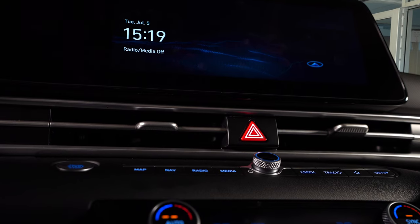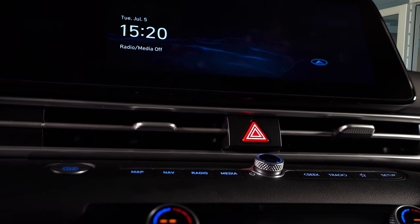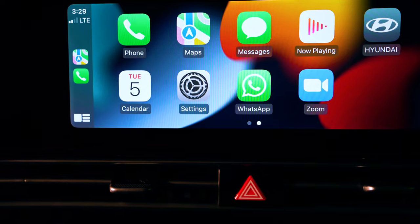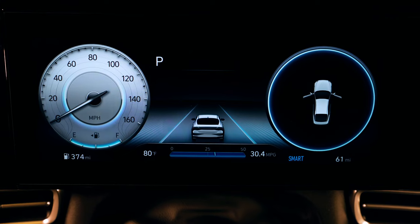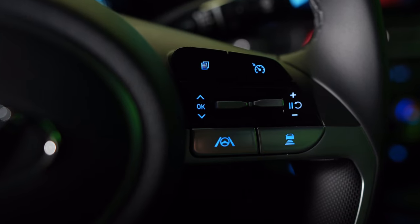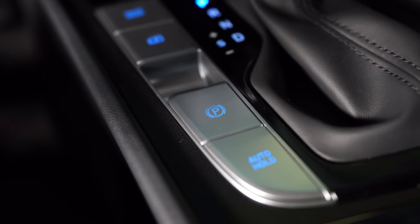It includes a 10.25-inch navigation system with a high-resolution touchscreen, Apple CarPlay and Android Auto integration, 17-inch alloy wheels, a full 10.25-inch LCD TFT cluster, smart cruise control with stop-and-go, and an electronic parking brake.